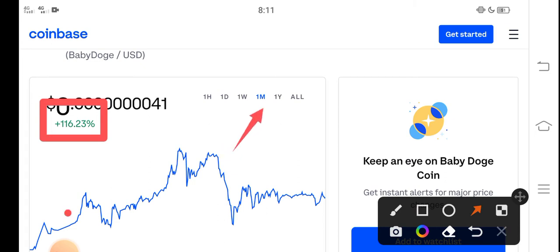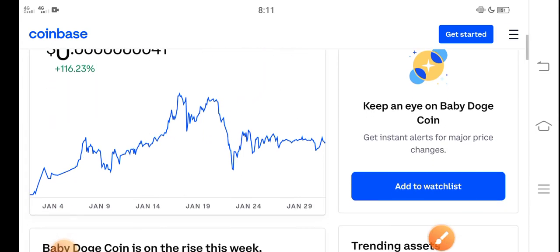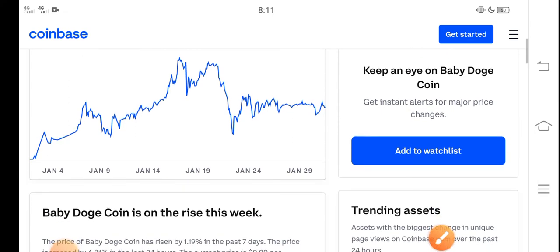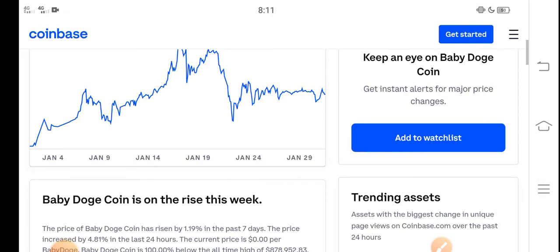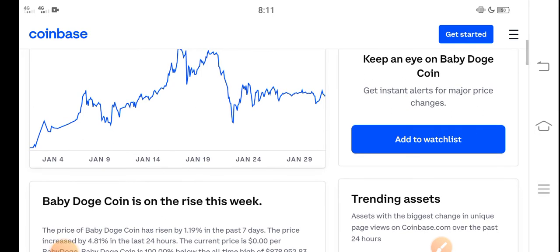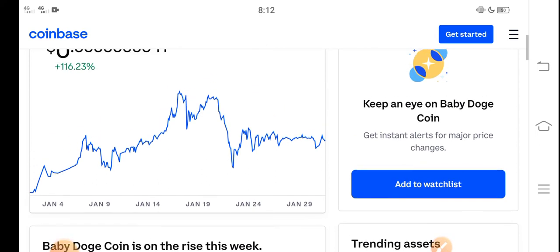But you know what, guys — that is just the beginning of a huge pump. A huge pump is coming soon. In the second week of February, Baby Dutch Coin price will highly increase and pump significantly. So never miss this profit opportunity.